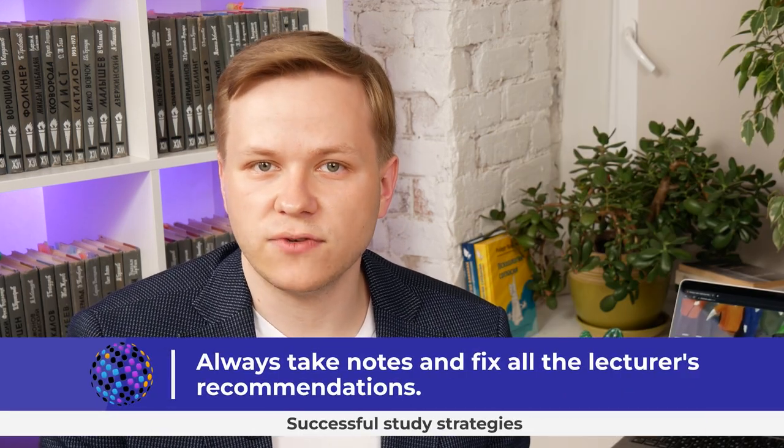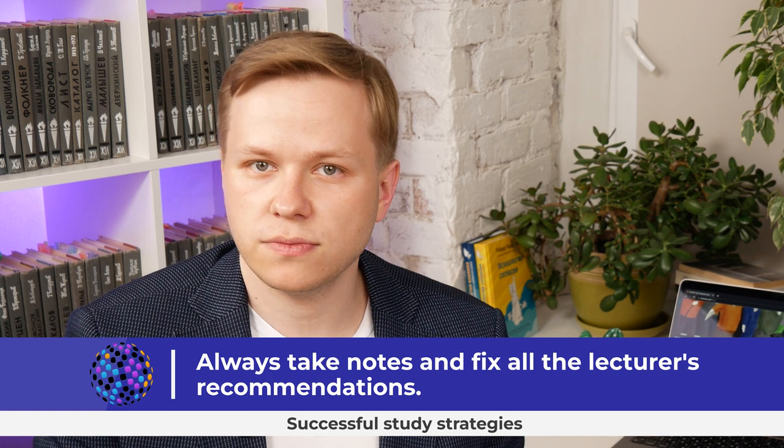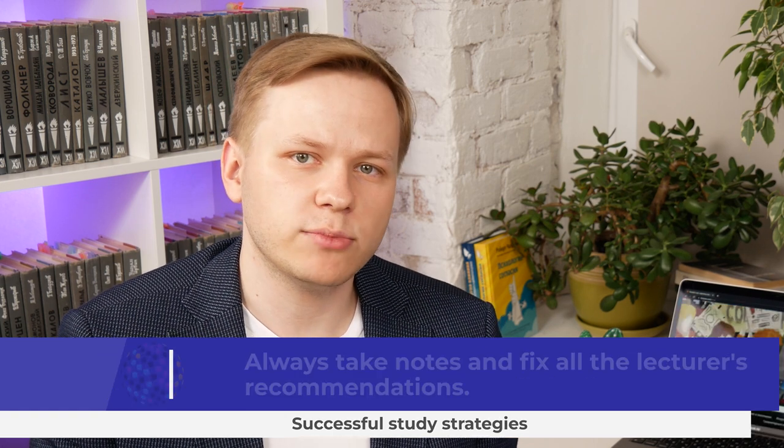Successful students always take notes and record all the lecturer's recommendations. When something isn't clear, they simply research the subject further. More importantly, they refer to their notes while doing their homework.